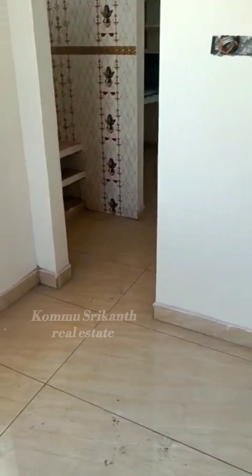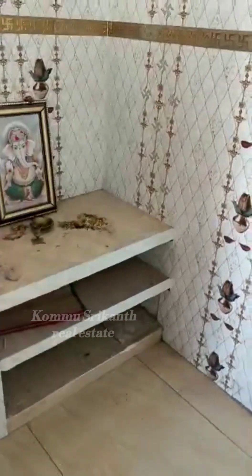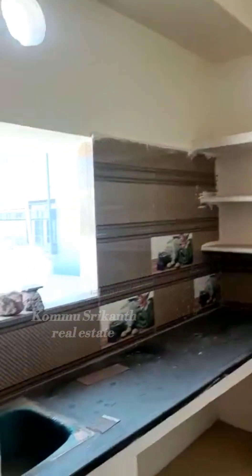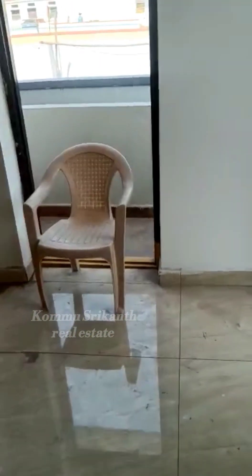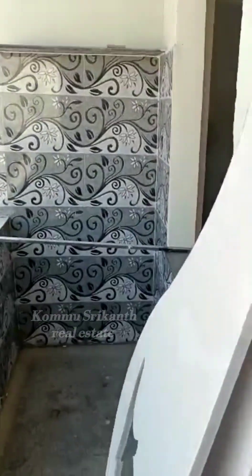We have a separate house here. Here is the sale property and here is the kitchen. The kitchen has a water purifier provision.